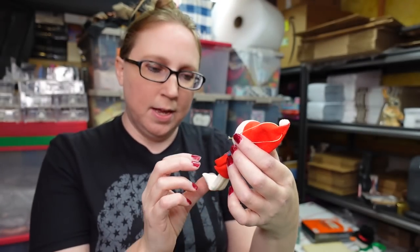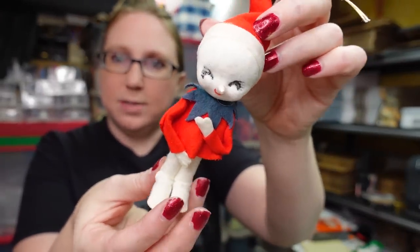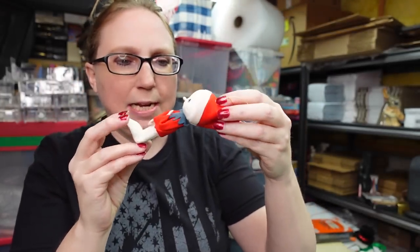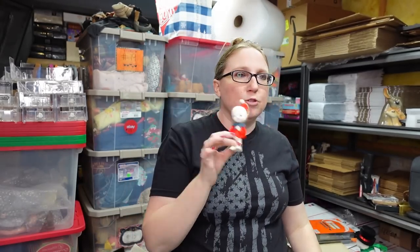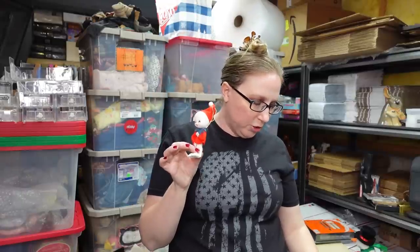I have a vintage Christmas ornament — a little felted figure, what they call a snow baby. So stinking cute — its nose is one of those little shiny beads, and it says 'Made in Japan' on the back. Some of these can sell really well, especially the funky-colored ones. This came on a tray of vintage Christmas ornaments I won at an auction. Listed on auction with a starting price of $29.99.